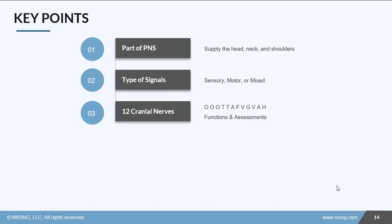Let's recap. The cranial nerves are part of the peripheral nervous system and they help to supply the head, neck, and shoulders. They are either sensory, motor, or both depending on their purpose, and there are 12 of them. Make sure you come up with a mnemonic that works best for you — I like O-O-O, to touch and feel very good velvet, ah. They each have specific functions and specific ways to assess them, so make sure that you check out the health assessment course for how to do that.